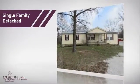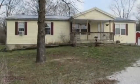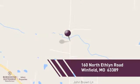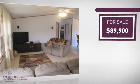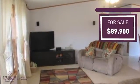This home is a great choice for those looking for comfort, convenience, and the privacy of their own home. Currently listed at just under $90,000, it offers an excellent value for the area.